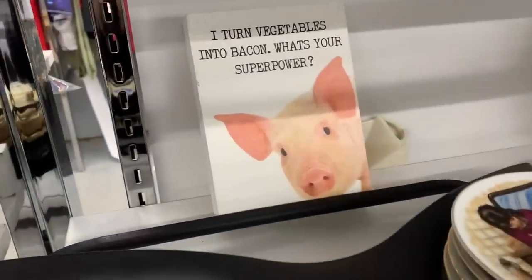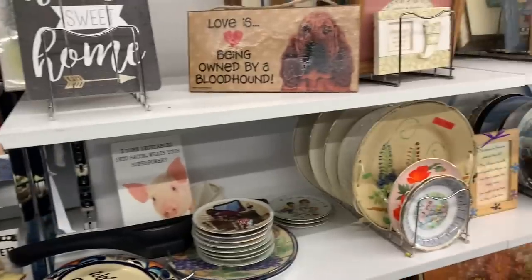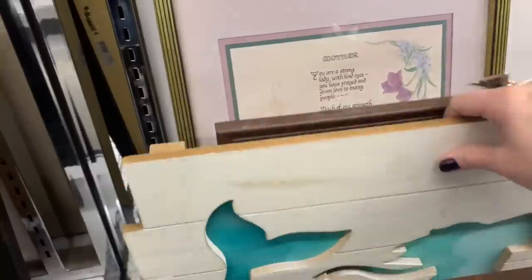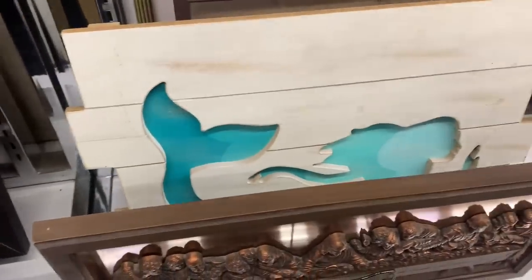I turned vegetables into bacon — what's your super power? Let's see, there's a mermaid back here. She's cute. She is $8.99.